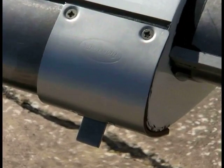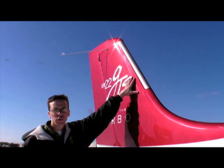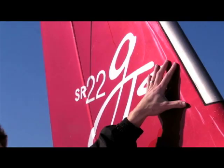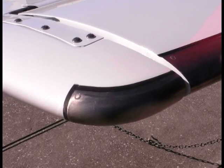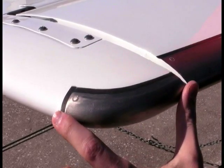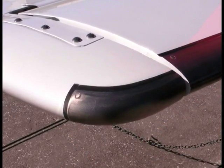The stall warning vane is electrically heated to protect it against ice. On the vertical fin, Bergwall pointed out a generous TKS membrane that flows fluid back to de-ice the rudder. To protect against ice bridging on the tail plane, the Cirrus system has a unique elevator horn panel, plus full leading edge protection for the horizontal fin.